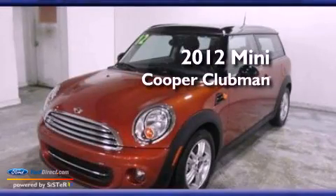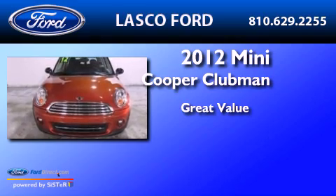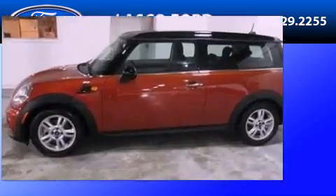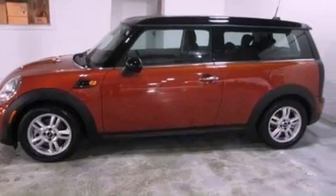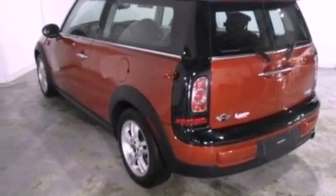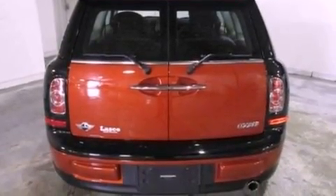This is a 2012 Mini Cooper Clubman. Its top features include a multi-link rear suspension, a power sunroof, a low tire pressure indicator, commercial-free satellite radio, aluminum wheels, and traction control and stability control systems.